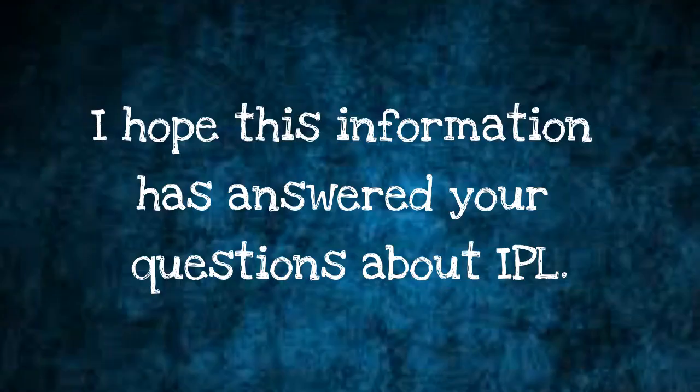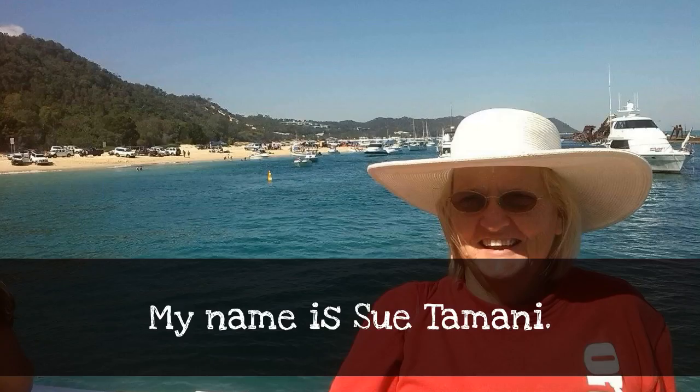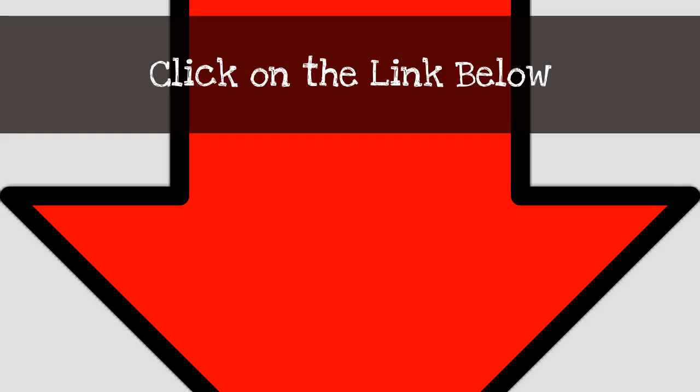I hope this information has answered your questions about IPL. It came from an article in Australia's Choice magazine. My name is Sue Tamani. For the latest information on non-invasive treatment for wrinkles, acne, dark spots, scars and stretch marks, click on the link below.